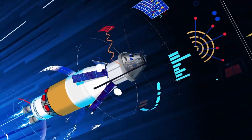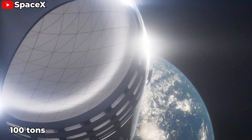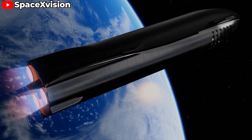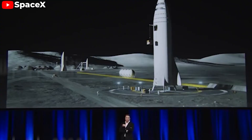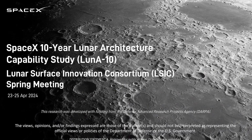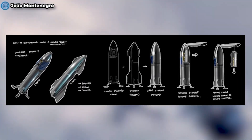Starship changes the equation entirely. Designed to carry up to 100 tons of payload to low Earth orbit, with a diameter of 9 meters and a height of over 50 meters, it can transport large construction equipment and modules intact, reducing the need for complex assembly on the lunar surface. Its fully reusable design promises to slash launch costs, potentially bringing them down to just a few hundred dollars per kilogram. At the Lunar Surface Innovation Consortium's spring meeting, SpaceX unveiled its bold plan to establish a lunar base, requiring three basic types of Starship landings.